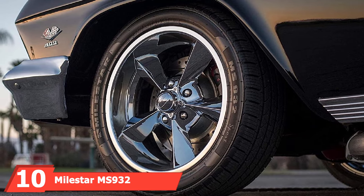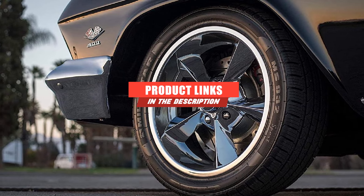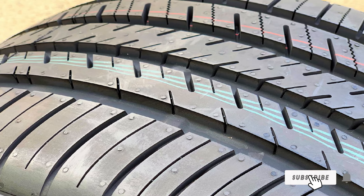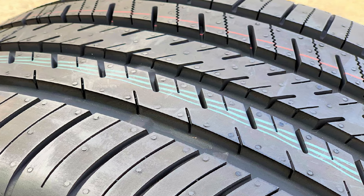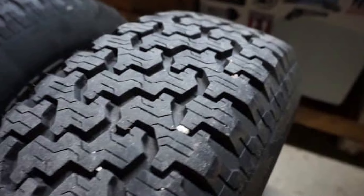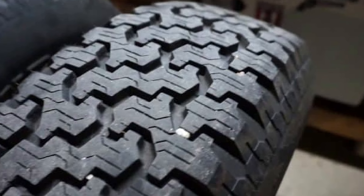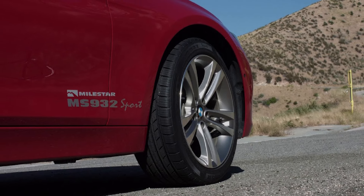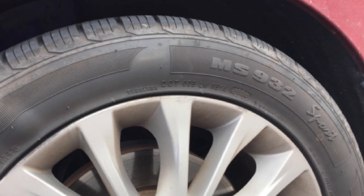Finally, the number ten position is dominated by the Milestar MS932 Sport All-Season Radial Tire. When you think of quiet products, most don't even consider vehicle tires — but road noise is mostly about what's going on underneath you. These tires do wonders to cut back on noise. They're all-season tires that provide universal appeal regardless of environment. The treads are thick and robust, giving you traction in everything from slick rain-drenched pavement to dry, rocky dirt roads, offering just the right amount of grip without going overboard. As a result, they're much quieter than super-grippy winter tires or high-traction summer tires, providing the balance you need to keep noise to a minimum.